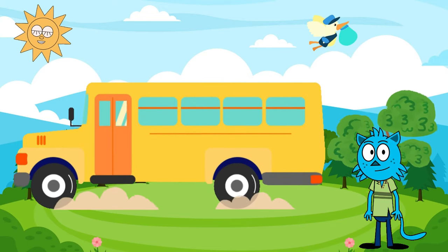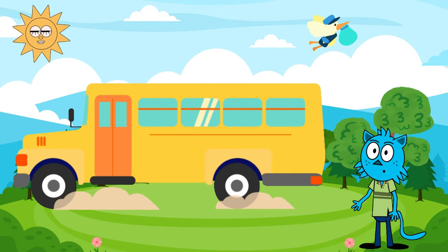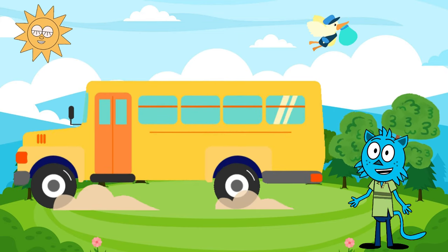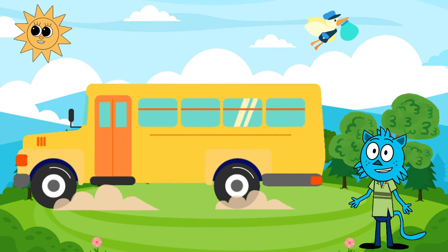Hey there kids! Welcome back to our exciting learning adventure. Today, we have something super fun in store for you. Buckle up, because we're about to embark on a thrilling journey to discover everything about the magical world of school buses.